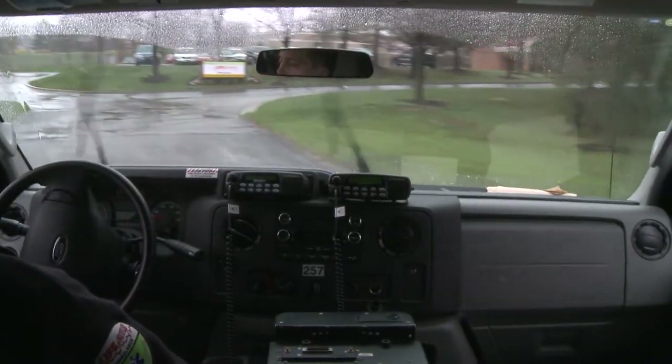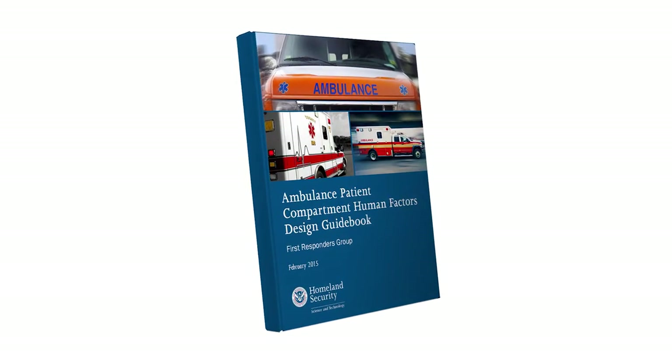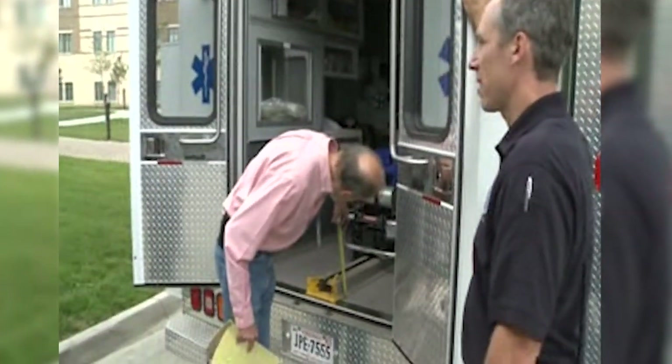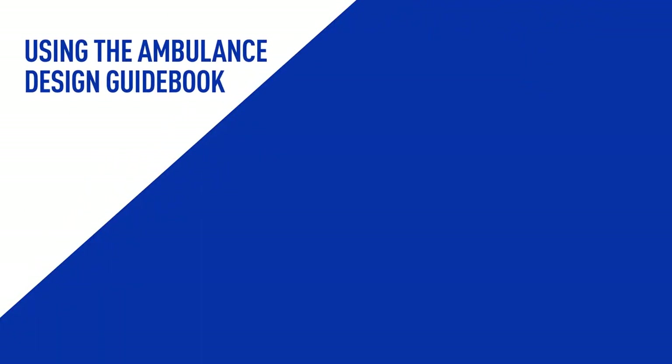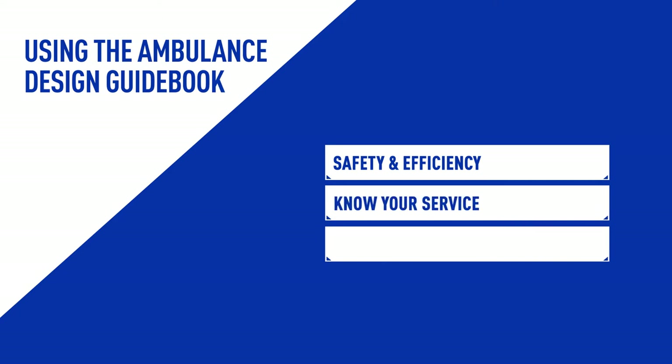By understanding these things, engineers and scientists were armed with the information they needed to develop a design guidebook that could be used by any level of service. The guidebook will help EMS organizations design a safe and efficient patient compartment so that practitioners can stay seated and restrained while treating a patient. This module will help you understand how an efficient patient compartment can improve your overall safety. The first step in the process is to really know your service, and once you understand the needs of your service, you will have the tools you need to design the right ambulance for you.